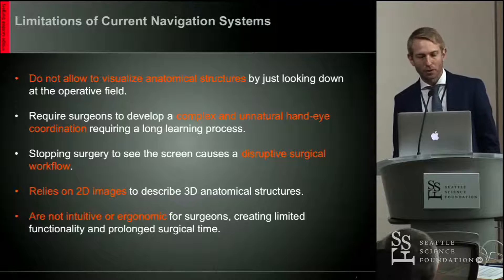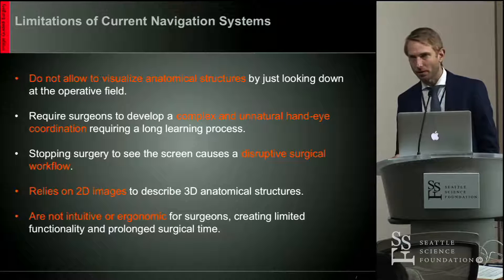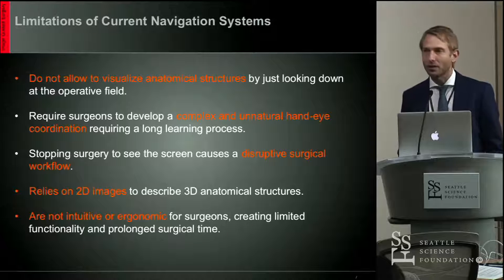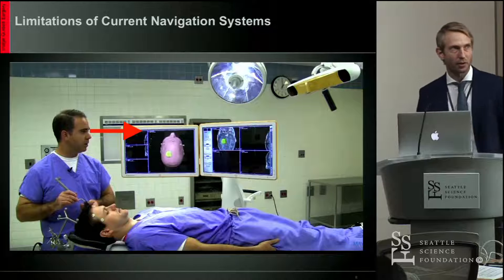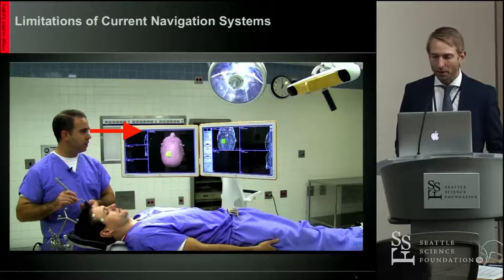Current systems rely on two-dimensional images to describe three-dimensional anatomical structures — we've talked about the 80-10-10% rule — and they're not as intuitive or ergonomic. Here's an example of that limitation: you can see the surgeon looking at a screen far away from the operative field, certainly not looking at his hand. He has to go up and down between the screen and the surgical field.